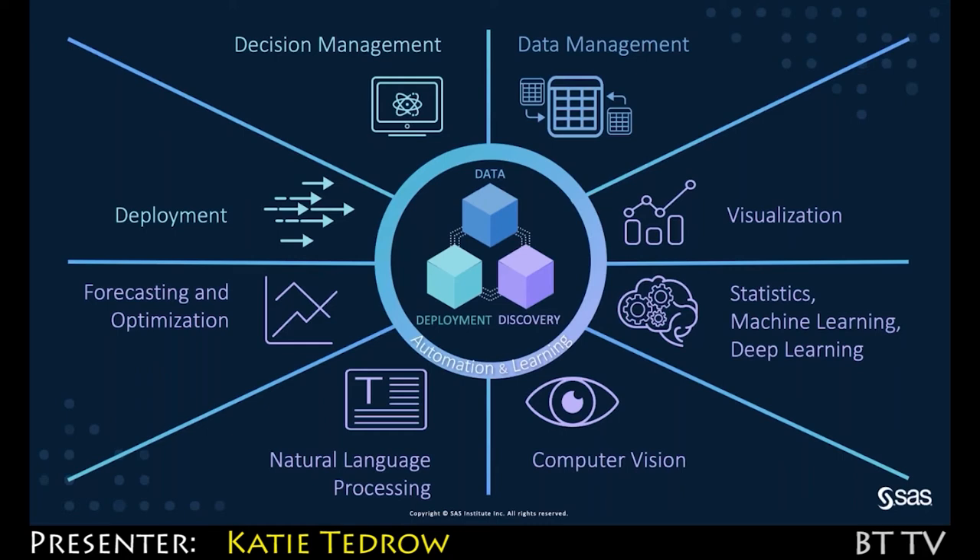We can help ask the right questions, help you find the right answers, and get tangible results from analytics. Not only that, we're weaving intelligence throughout — for example, machine and deep learning, NLP, and computer vision are core capabilities. Plus, we are working to bring intelligence to the platform itself with features such as explainability, recommendations, suggestions, and automation.